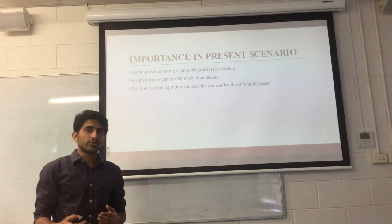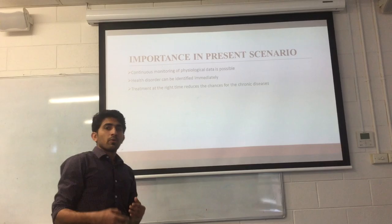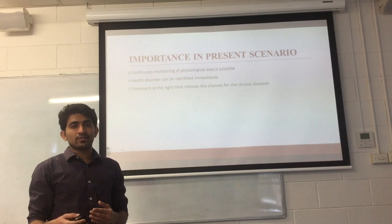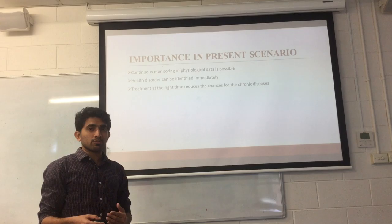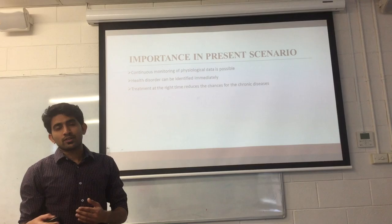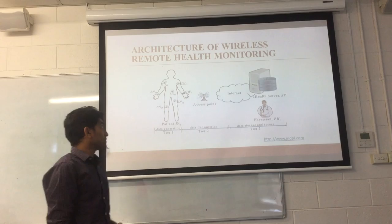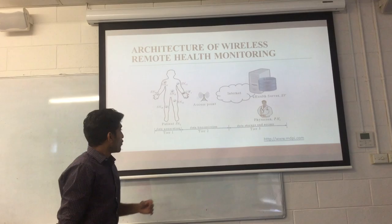The importance of a wearable monitoring system in the present scenario is the number one question. The main advantage, other than it can be used indoors and outdoors, is that it can be used to monitor the physiological data or health data of a patient continuously. When we monitor this data continuously, we can detect any health disorder of the patient. Many researchers have pointed out the importance of knowing the disorder early to avoid chronic diseases like cancer, so if we find these disorder symptoms early, we can give treatment at the right time and avoid these diseases.